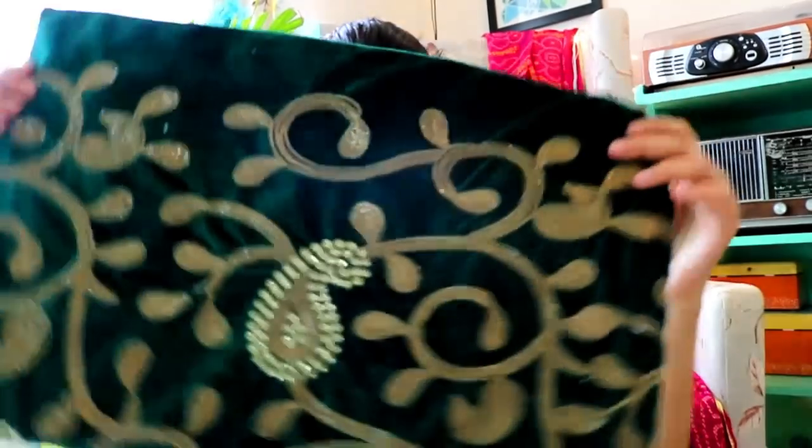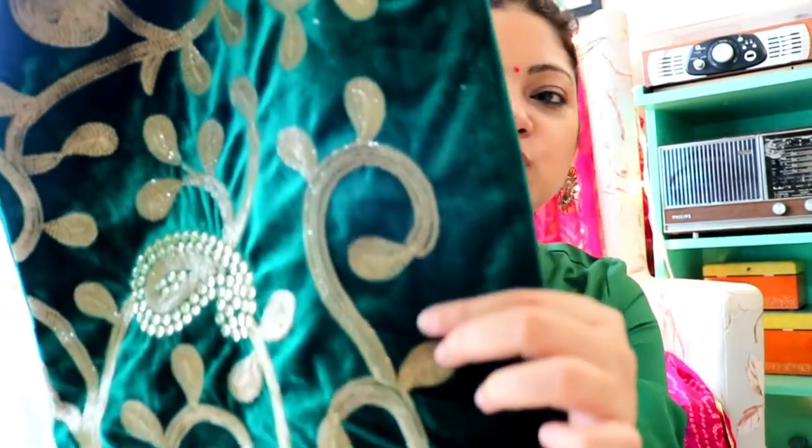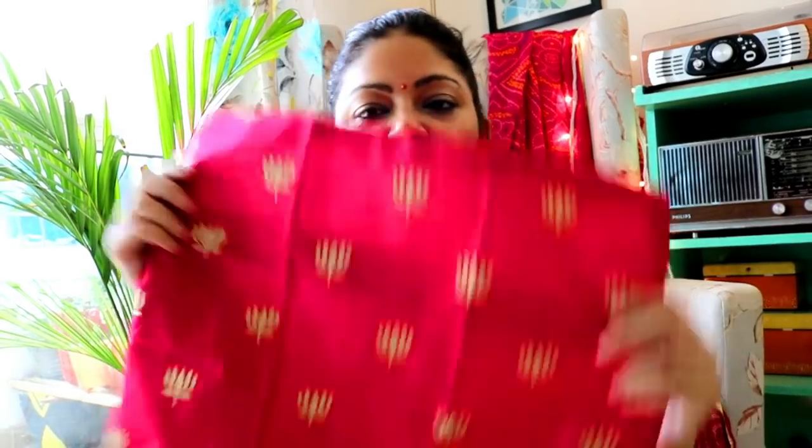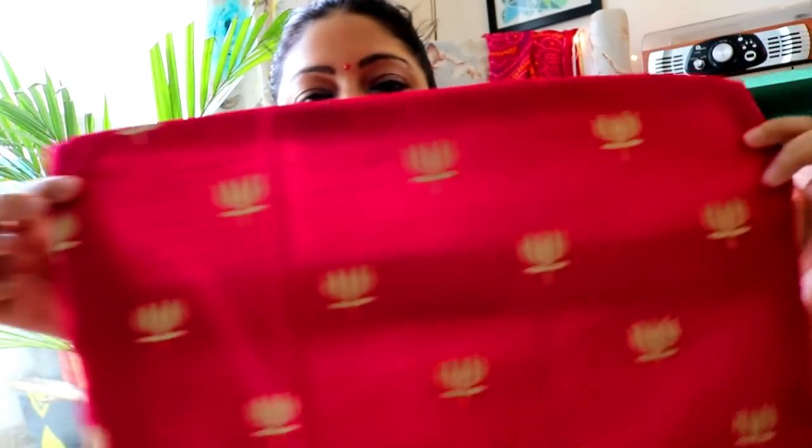After that, I bought a lumber pillow cover. This is green and the price is also 150. It also has embroidery work on it. And I bought two cushion covers from Amazon — this one is a lotus print. I don't remember the exact price but I will be sharing the link in the description box in case you want to check it. This lotus print is very cute and I am going to use it in my Diwali decoration.